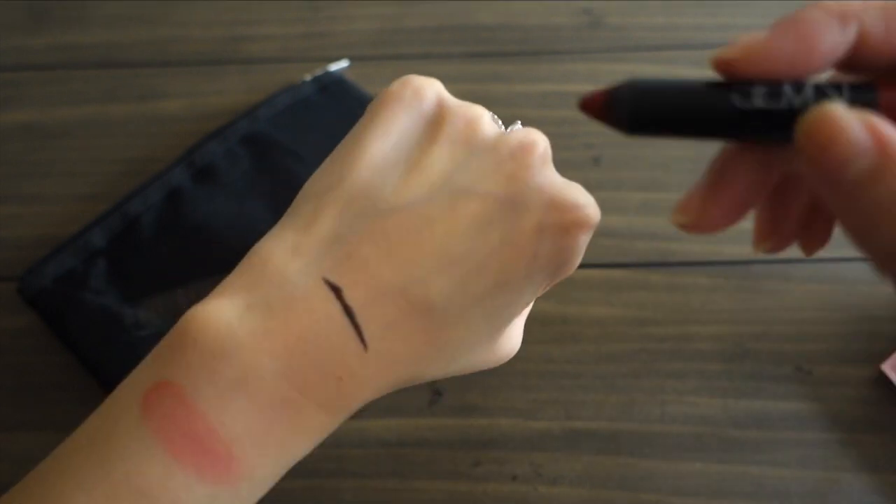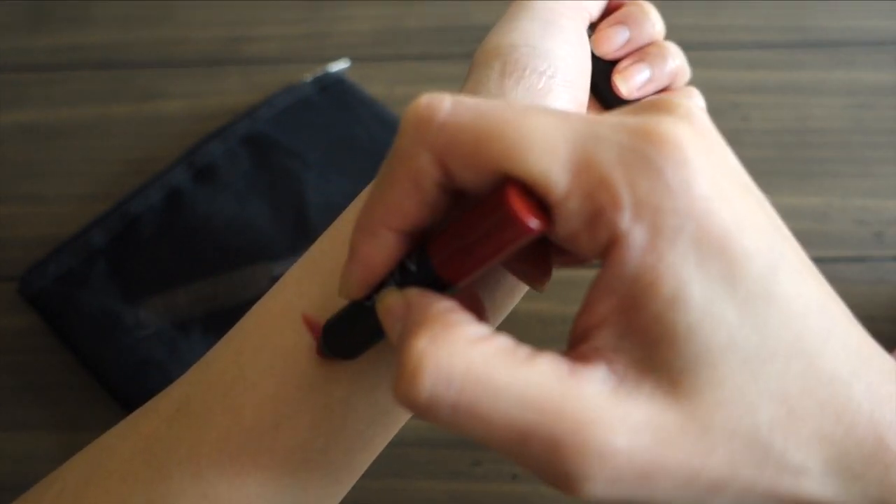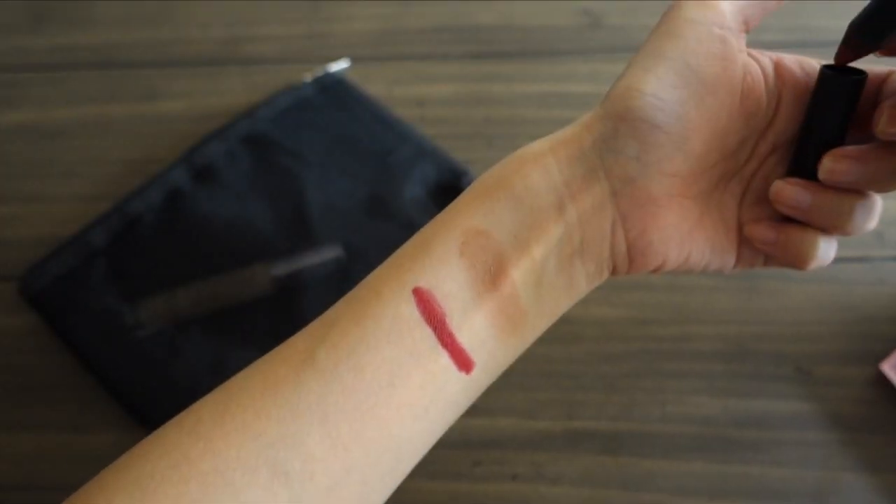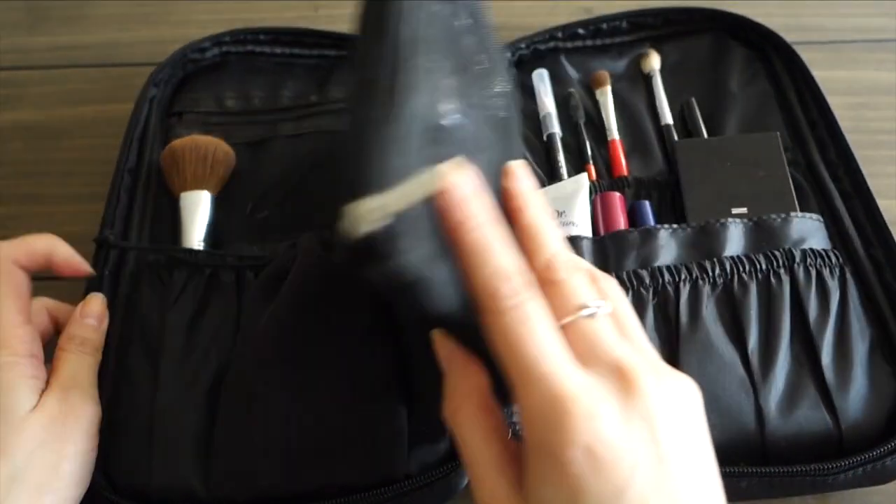That's an everyday color for me, but if I want a bolder lip, my other favorite is the NARS Cruella Velvet Matte Lip Pencil. It's a deeper red that reminds me of wine but isn't too purple. Even though it's matte, it's not drying on my lips at all.